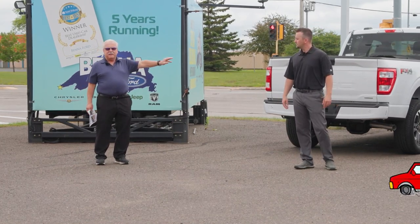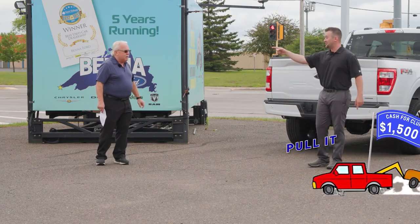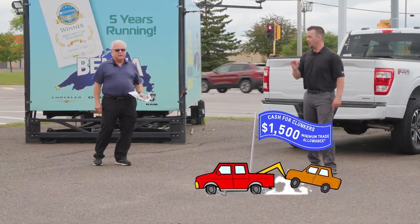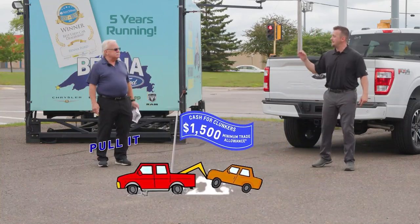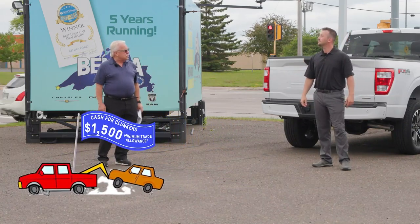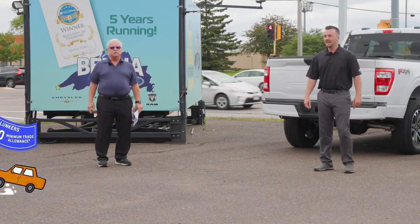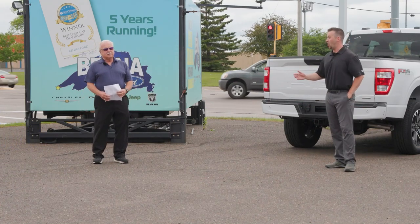Riley, we just had a big announcement. Cash for Clunkers is back, folks. That's a crowd favorite. Cash for Clunkers — guaranteed $1,500 minimum trade-in allowance. Push, pull, drag, haul your clunkers in. Minimum $1,500 cash for clunkers. And folks, that's on top of our sale prices. So if you have one that's $6,000 off and you have a trade, guess what? Minimum guaranteed $1,500 more right here.